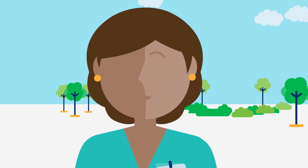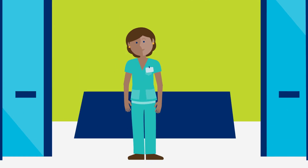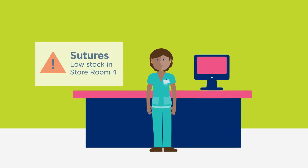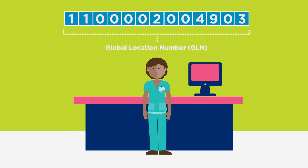This is Nancy. She works at Standardsville Hospital. Nancy gets an alert to order more sutures for their storeroom from Standardsville Suture Company. To help ensure that her shipment will be delivered to the right location, Nancy knows she needs to use the hospital's Global Location Number, or GLN, on her order.